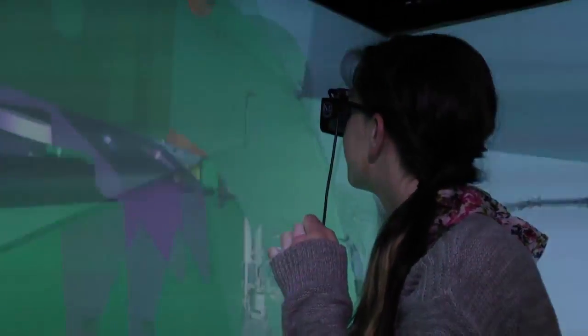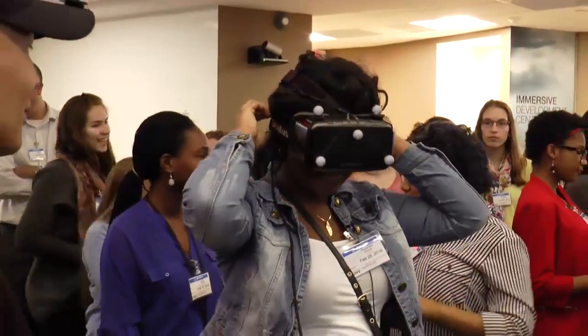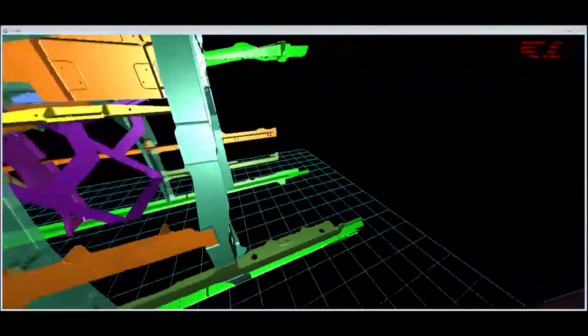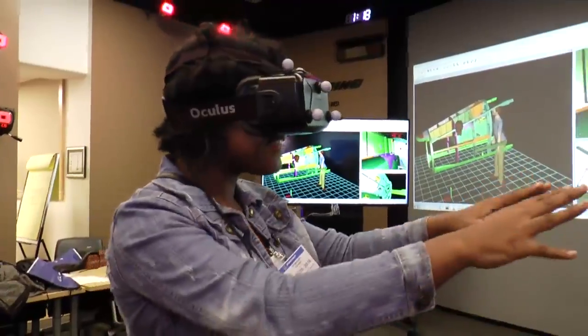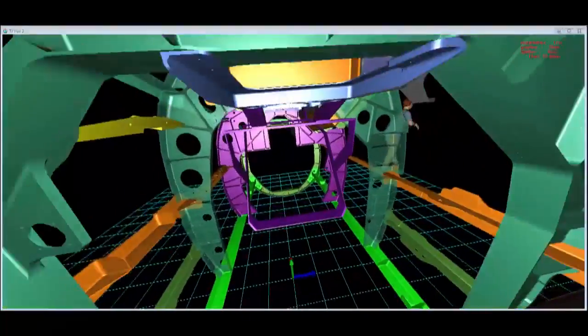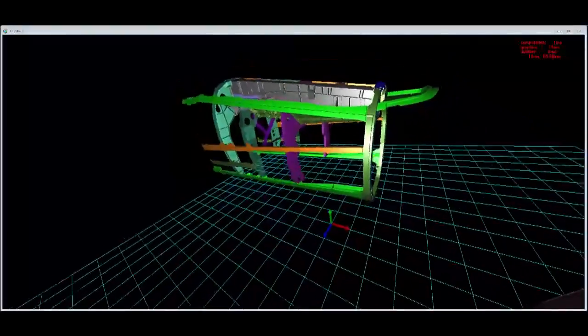Everything was exactly how it had to be. With these Oculus goggles, Rosemary Govan sees a full-scale look at the front of a Super Hornet with her team's part colored purple. This is the size — you can then understand what it's like to go and grab something. It's a mind-blowing experience.